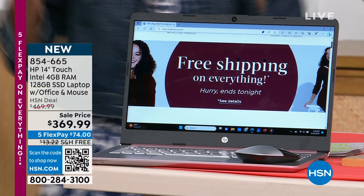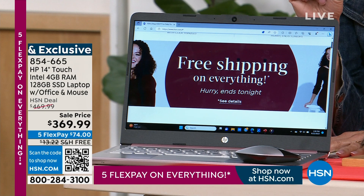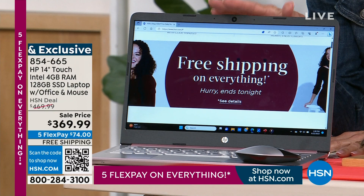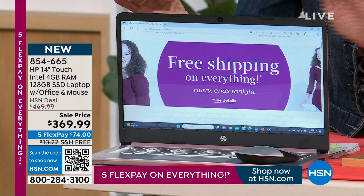We've sold a lot of laptops in that $469 range, which is a ridiculous deal. But today we have marked this down to $369.99 with all the bells and whistles — Windows 11 in S mode. We have four color choices for everyone.